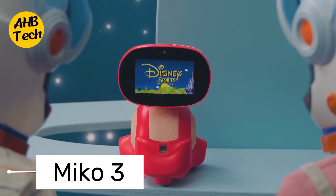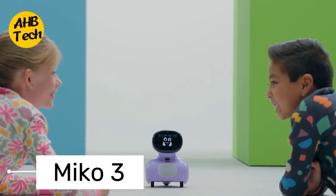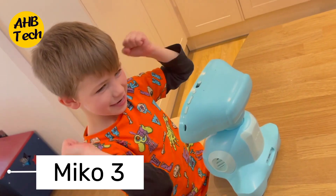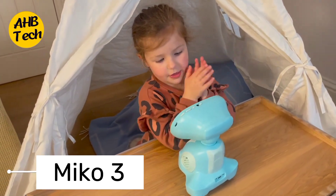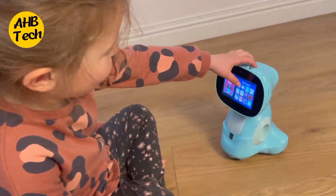This AI wonder is the ultimate blend of playfulness and intelligence. Miko can chat, tell stories, play games, and even learn new things from you. He's your robot best friend, always ready for an adventure or a deep conversation. With Miko 3, you'll never be bored again.